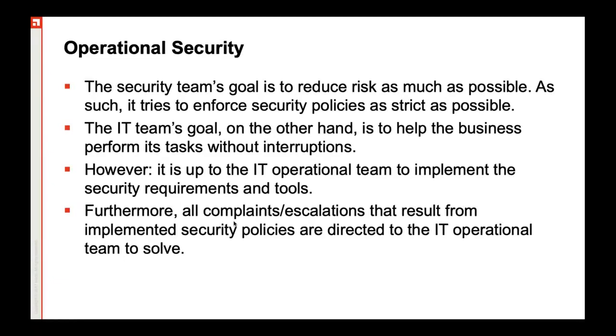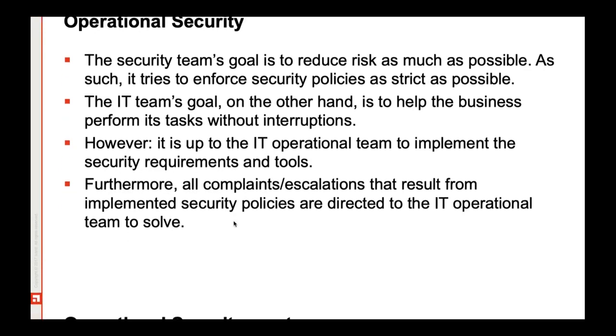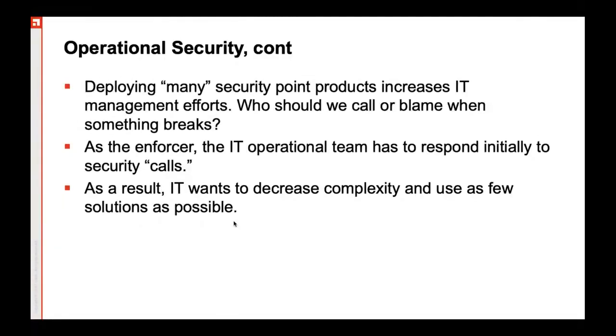They try to do the impact analysis of a particular solution. So the question here is how do we bridge this terminology gap between IT operations team and the security needs which are being imposed or called for by your security team?